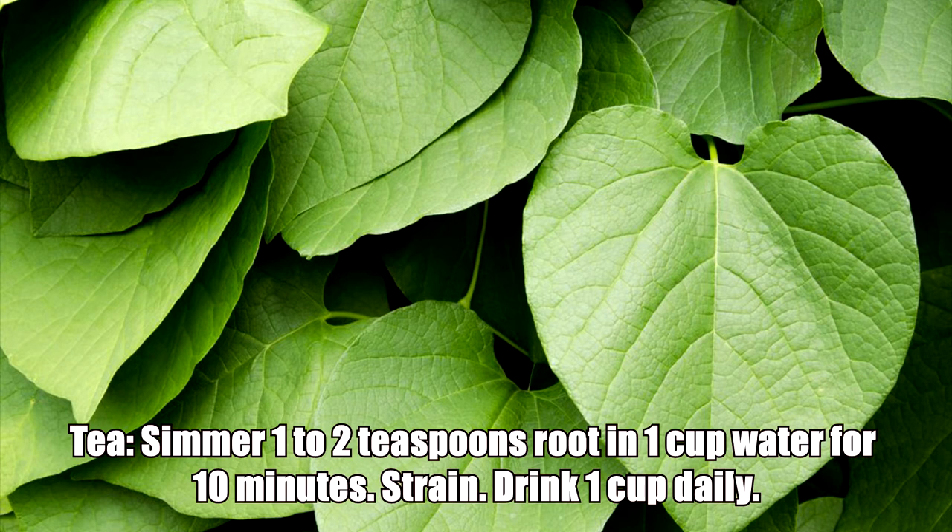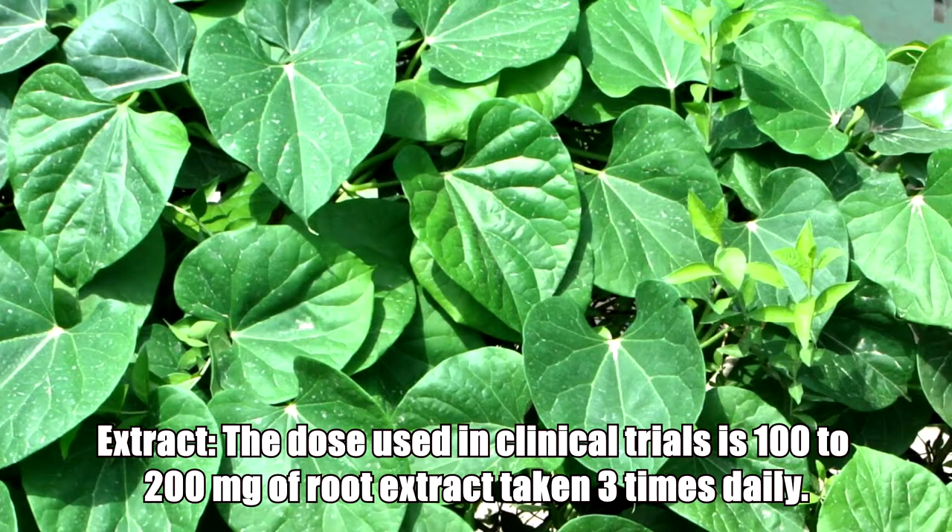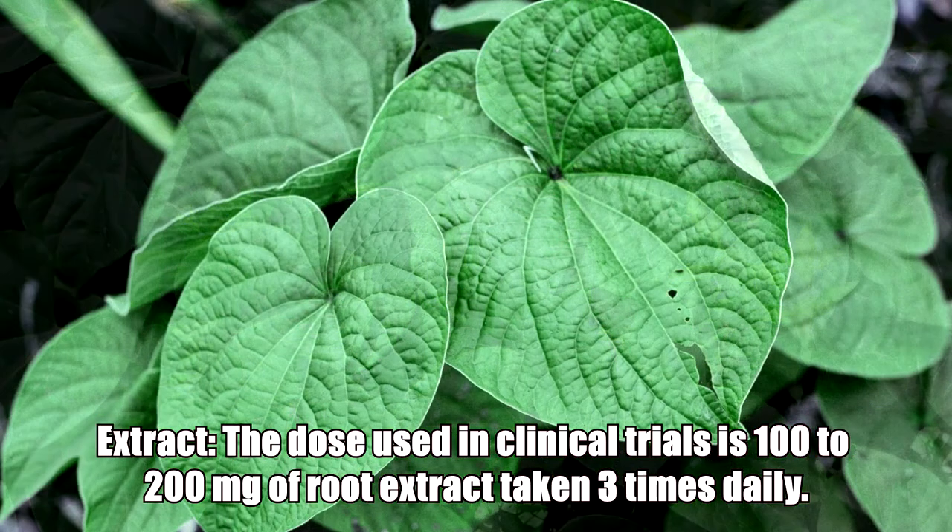Tea: Simmer 1–2 teaspoons of root in 1 cup of water for 10 minutes. Strain. Drink 1 cup daily. Extract: The dose used in clinical trials is 100–200 mg of root extract taken 3 times daily.